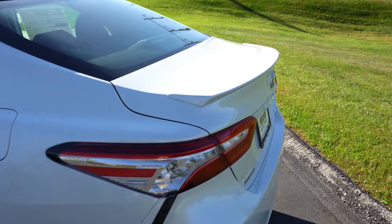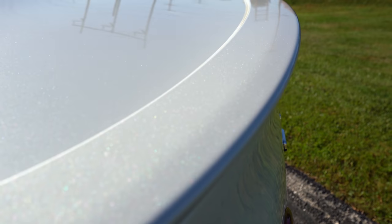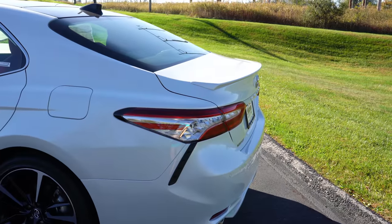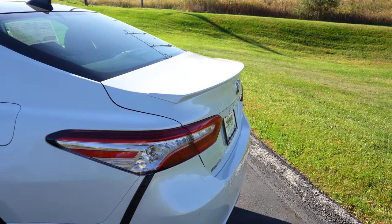At the rear, a deck lid spoiler comes standard on the SE trim levels — including our XSE today. The TRD gets a performance rear spoiler raised up off the trunk for a more aggressive look. L trim levels have a spoiler delete. LED taillights are standard on every single trim level. Trim level badging is on the right side in the back. Exhaust-wise, you get a single outlet on the L/LE and XLE, dual tips on the SE, and dual exhaust outlets on the TRD and XLE V6. Our XSE has dual exhaust outlets with quad chrome tips — and here's the exhaust clip.